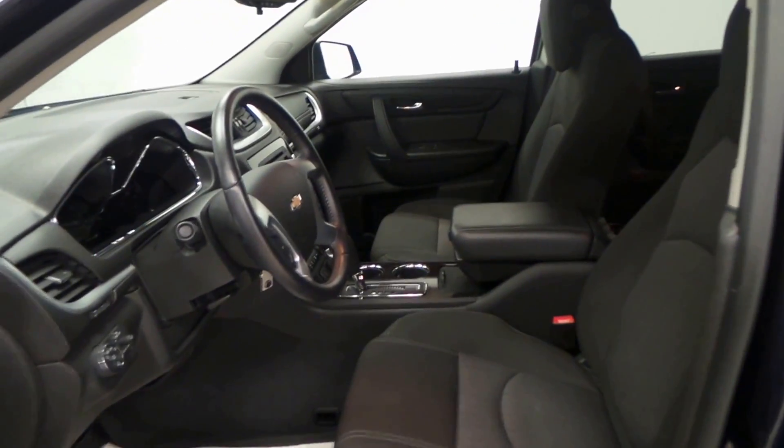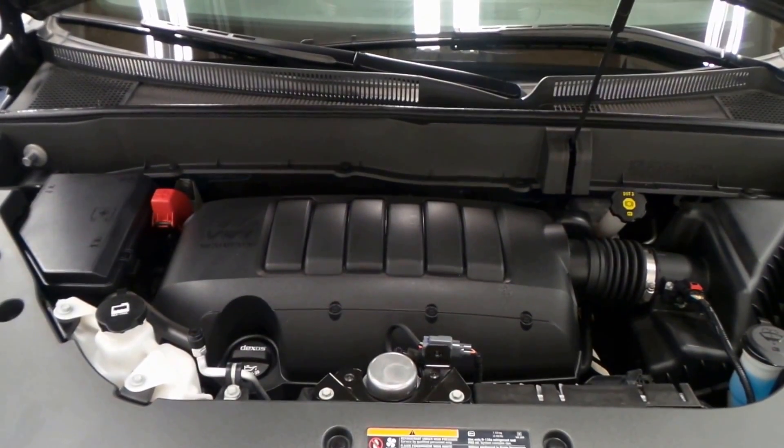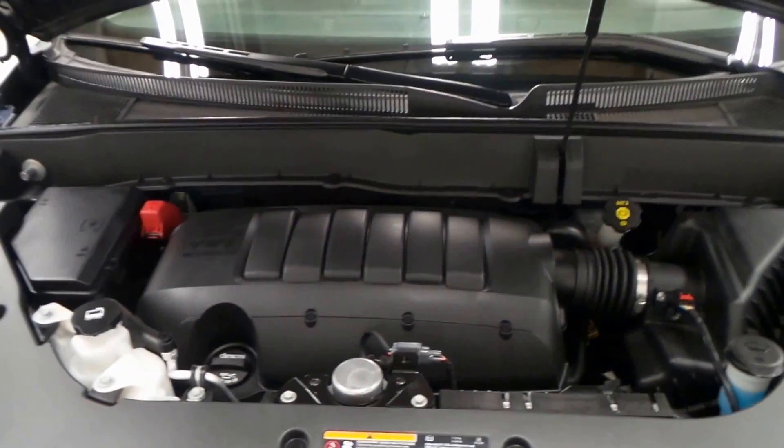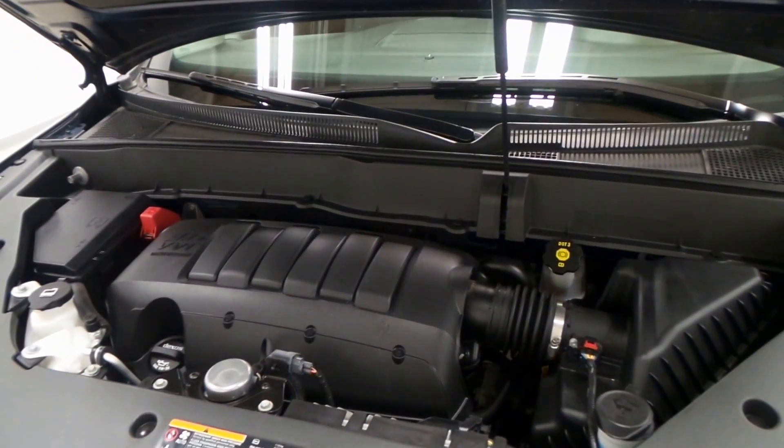Dual front heated seats — guys, it's got it all. Tap shifter, everything. Under the hood, it's sporting a 3.6-liter VVT variable valve timing direct port injection engine, getting tons of horsepower because of that.